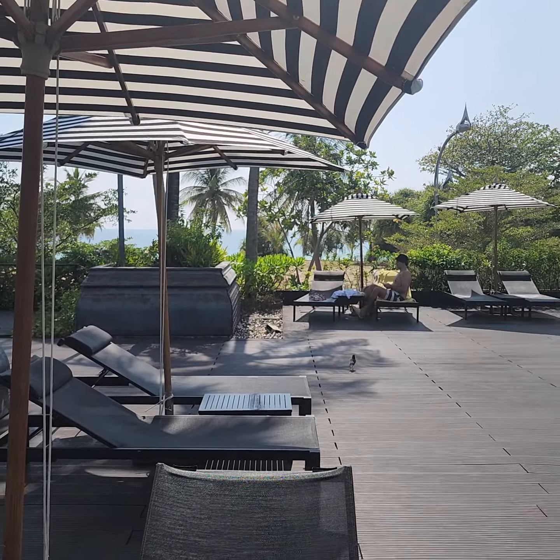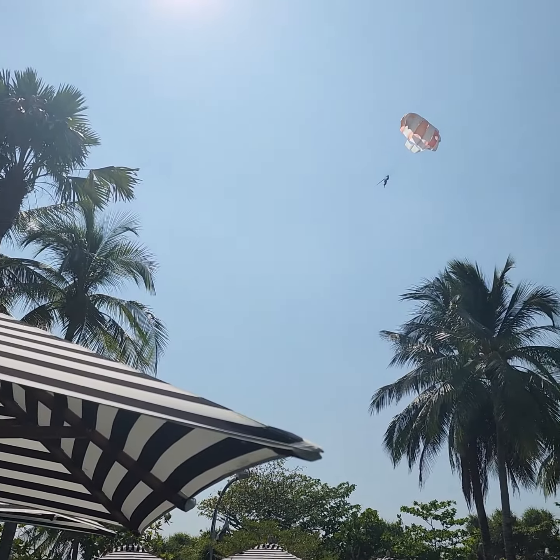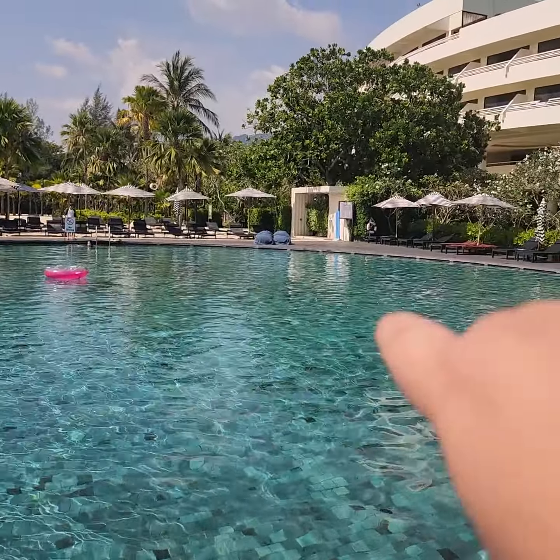But what's beautiful here — right there — that's Karon Beach and that is the Andaman Sea. As you can see, there are people parasailing. And if you ever need a shower, the showers are right there.